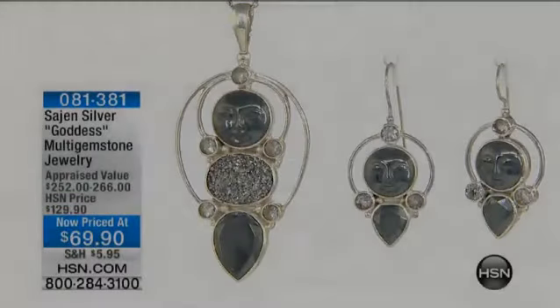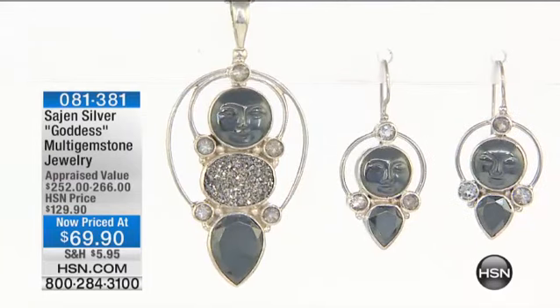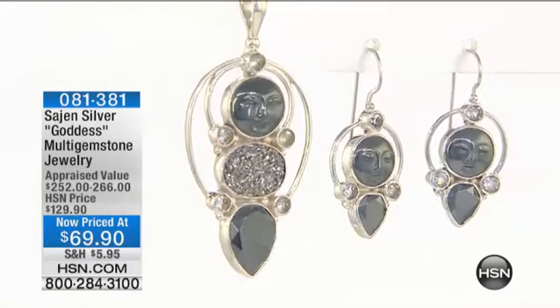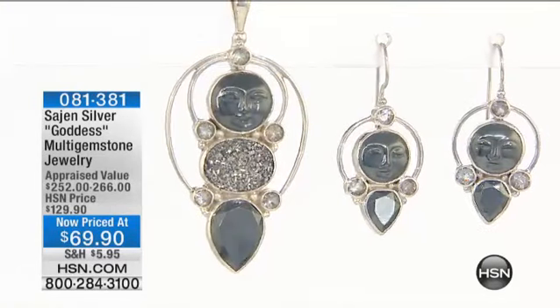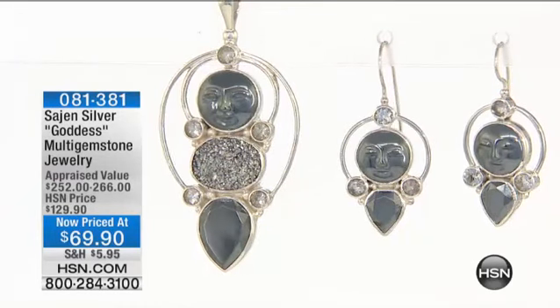Here's another goddess gemstone — we should have had this a few minutes ago. We had a piece earlier last hour that sold out. Right now we have the pendant and those gorgeous earrings, priced at $69.90 — the Sage and Silver Goddess Multi Gemstone.